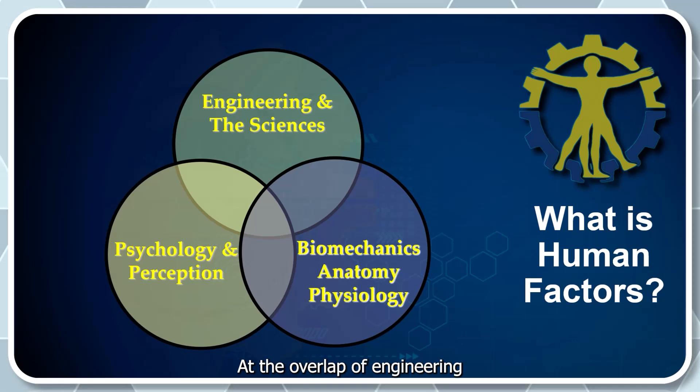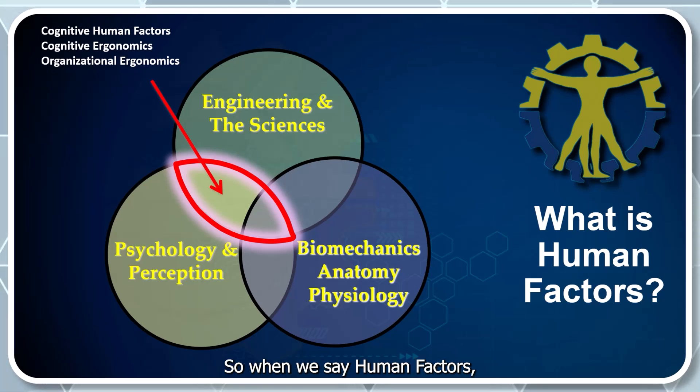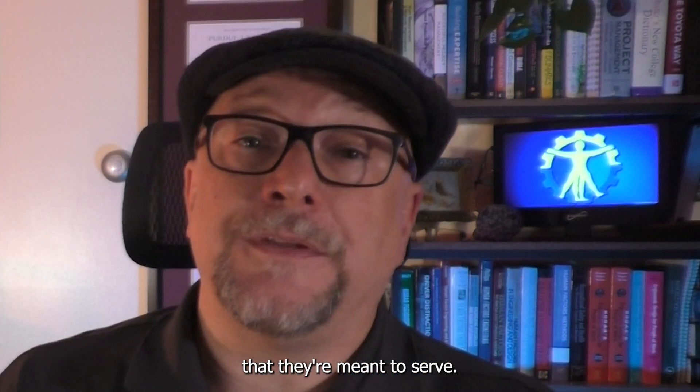At the overlap of Engineering and Biomechanics, we find Physical and Environmental Ergonomics — how workspaces, tools, and environments can either support the body or strain it. And at the overlap of Engineering and Psychology, we get Cognitive and Organizational Ergonomics — how people process information, communicate, and make decisions in complex environments. When we say Human Factors, we're talking about a science that respects both minds and bodies and helps engineers, designers, and leaders build systems that actually fit the people they're meant to serve.